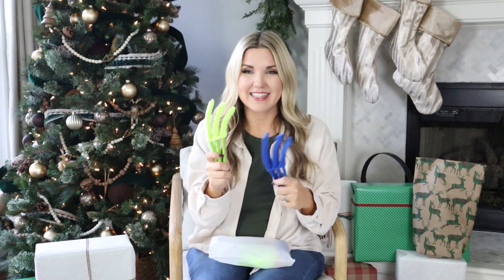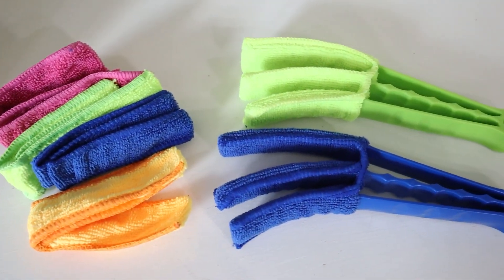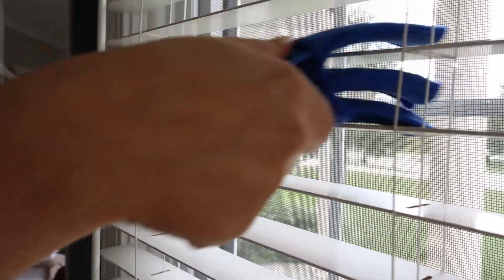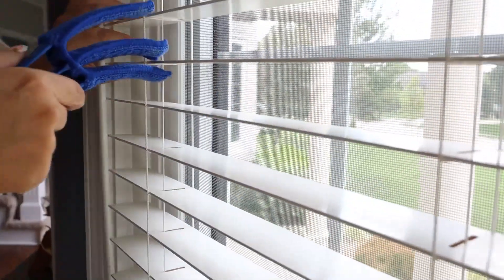Sometimes cleaning supplies aren't the best gifts, but I love gadgety things and these are so cool I had to add them to this gift guide. These are microfiber blinds cleaners. You put these microfiber pieces onto little clamps and just go through all your blinds to clean them and get all the dust off. The coolest part is once you're done, you pull them off and throw them in the wash and air dry them. They're very inexpensive — you get two clamps and an entire bag of microfiber cloths.